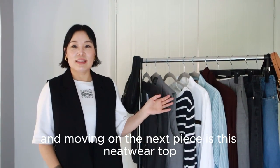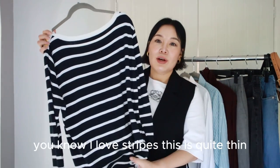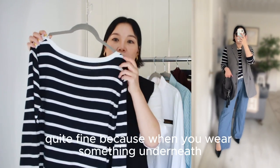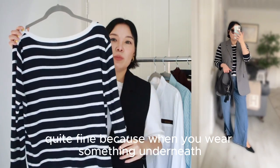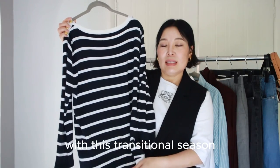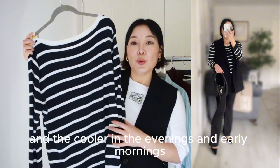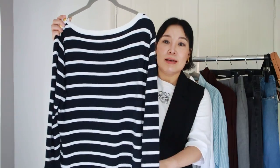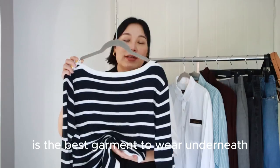Moving on, the next piece is this knitwear top. You know I love stripes. It's quite thin and fine, because when you wear something underneath a waistcoat you preferably don't want something too bulky. In this transitional season the days can get hotter during the day and cooler in the evenings and early mornings, so fine knits are the best garment to wear underneath.